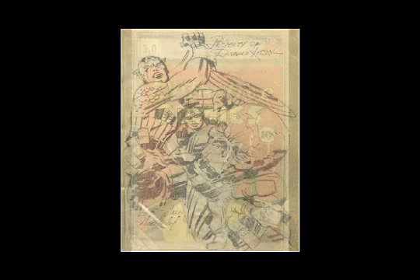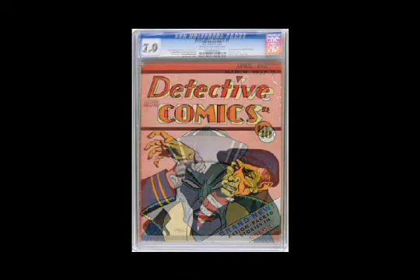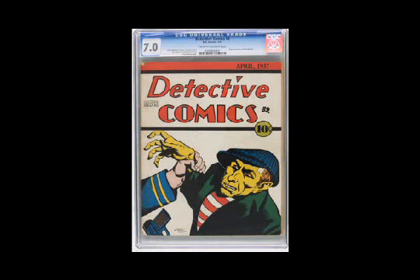Now let's go even earlier in the Golden Age — from the late 30s, early 40s back to 1937. Here's a very tough to find book in Detective Comics number 1; it's always been considered quite a rarity. And on the next image, what we think is actually an even tougher to find issue: Detective Comics number 2. This is one of the finest copies known to exist of that one.